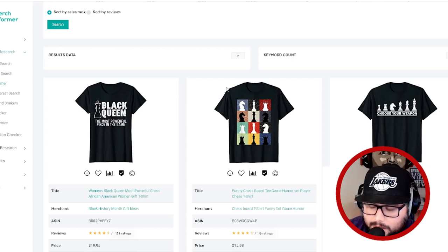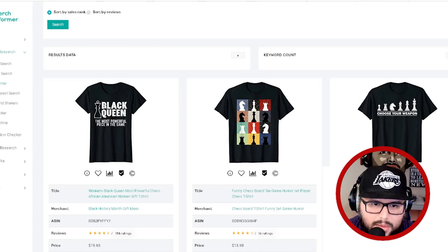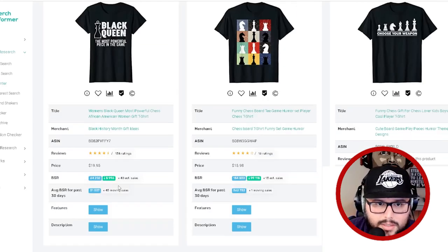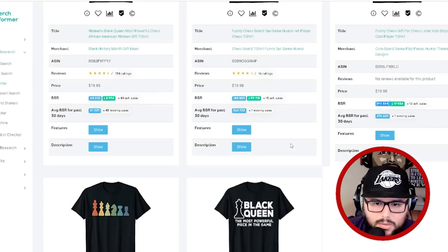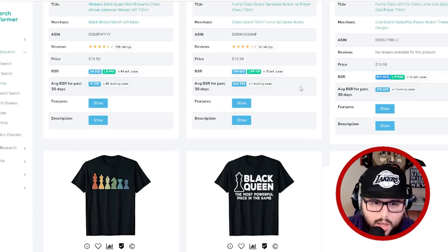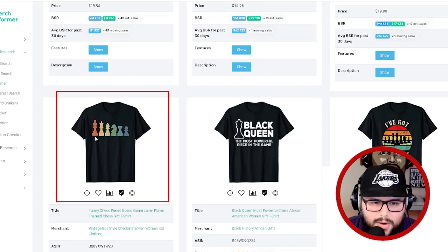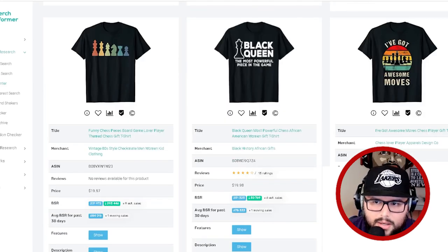I found the chess niche and came in to see what evergreen designs are selling really well. 'The most powerful piece in the game — black queen' — all white text design with an outline of a chess piece. These are consistent sellers: BSRs of 64k, 184, with 150, 116, and 190 ratings. Looking at the keywords tells a story too. Retro crushes pretty much in every single niche.